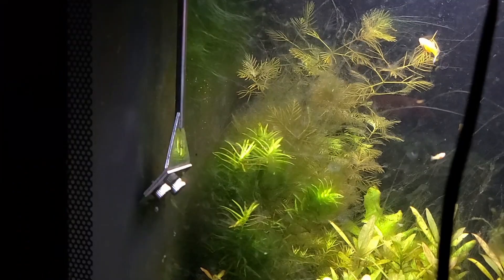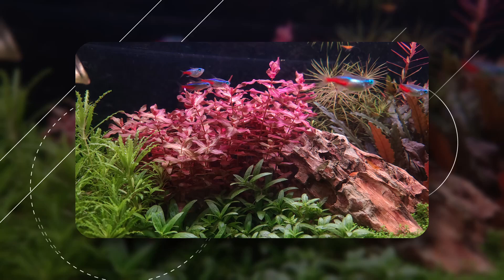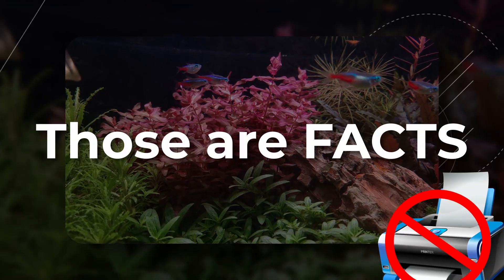Snails, Amano shrimp, a razor blade — all those are great options. The best advice I can give to prevent algae is to ensure that your plants are grown in a healthy manner. Healthy plants will overcome algae. Those are facts, no pun intended.